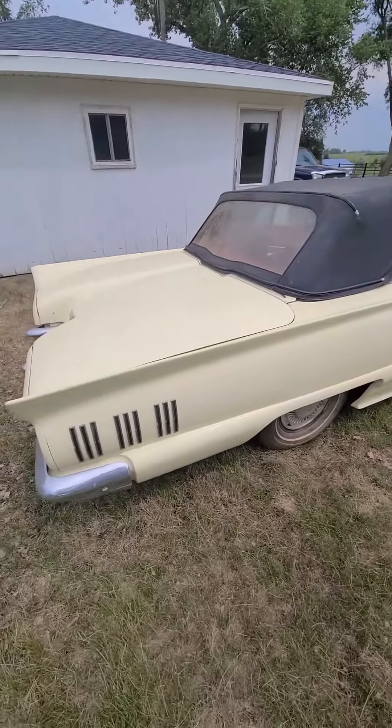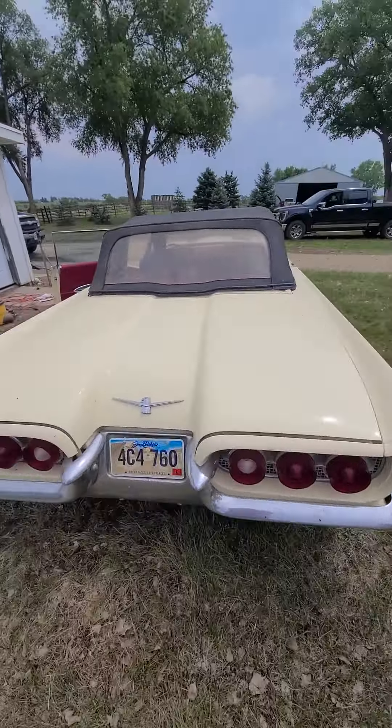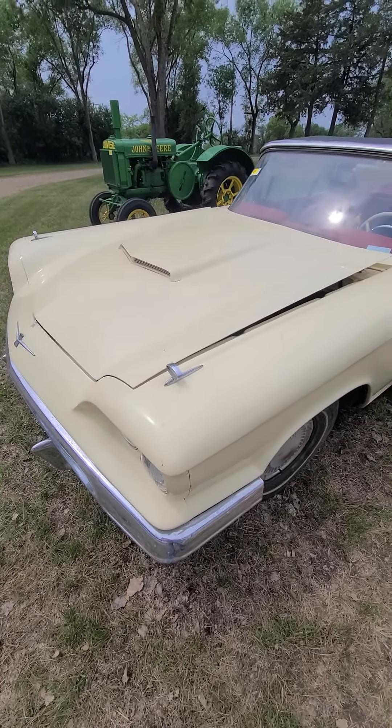Here it is — a 1960 Ford Thunderbird convertible. Richard's inside the car. We're here with the Rink family just north of here in South Dakota, and Richard's going to go ahead and fire this Thunderbird up. It is a convertible.